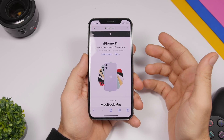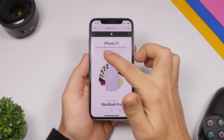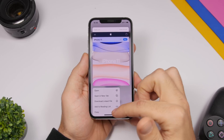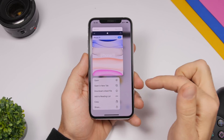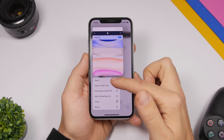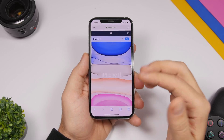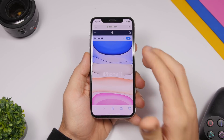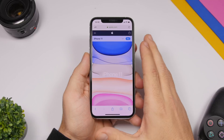In Safari with iOS 13.4, when you 3D touch on a link you get the 3D touch menu, and there is a new option that says 'Open.' Previously you just had the standard options, but now you have 'Open,' which will open that link in the same tab.